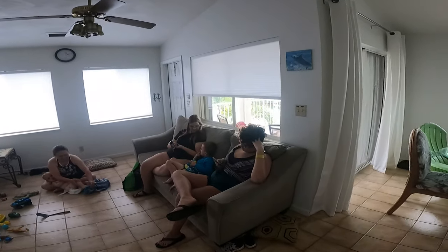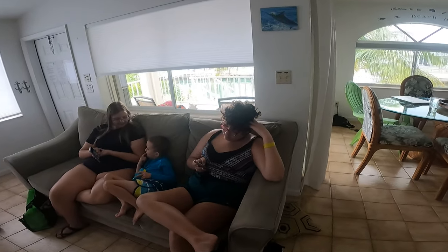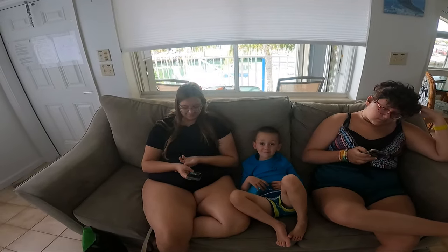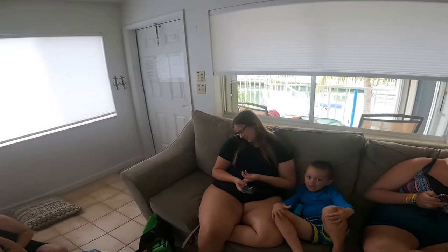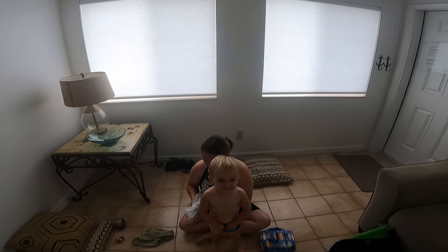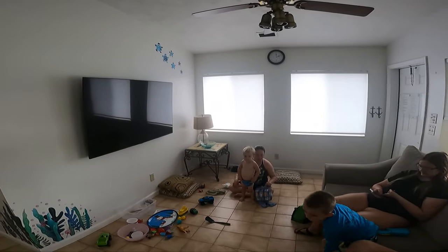Good morning and welcome back. We are getting near the end of the week here at the Keys, and we figured we'd do a quick little video to show you kind of where we've been and what we're doing. First off, we've got all the family here in the living room — there's Nicole on her phone, Tommy in the middle, cadence on her phone, Carl getting his swimsuit on, and Crystal is helping him. This is the living room of the place we're staying at — got a nice TV, a nice little couch, and some windows.